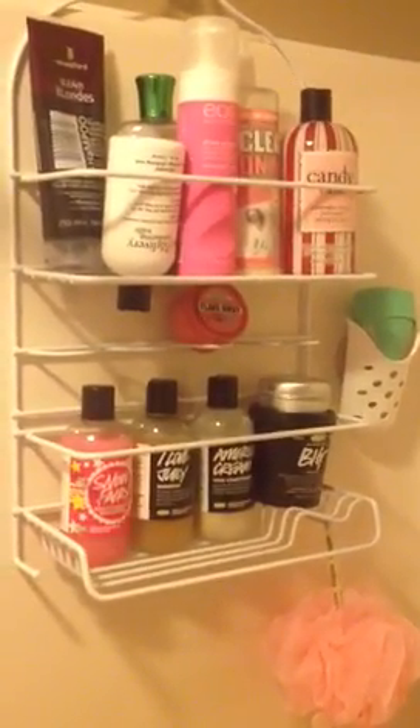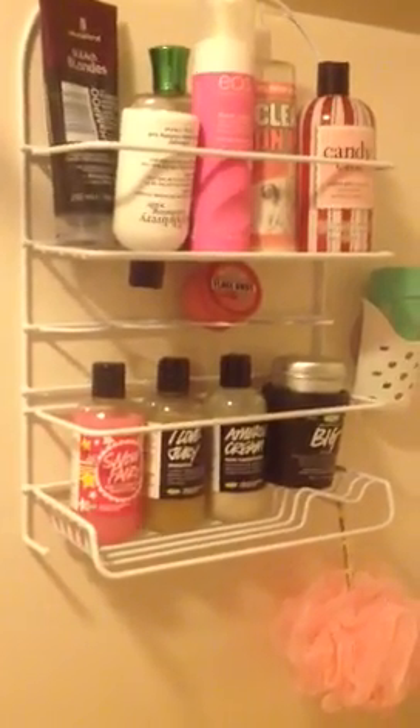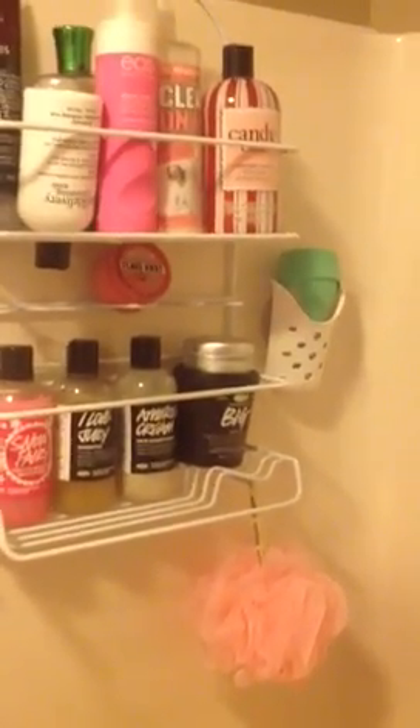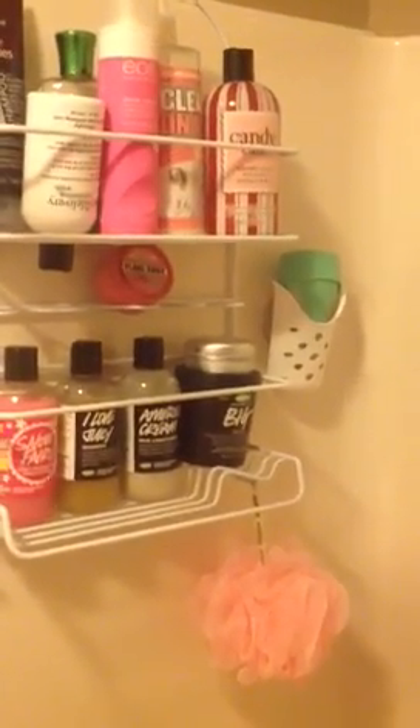I love Lush. One of my favorite things in the world to do is buy Lush products. So I have on the bottom here, I have Snow Fairy, which smells like bubble gum. I have I Love Juicy Shampoo, which smells like fruit. And American Cream Conditioner, which just smells wonderful — it's creamy and yummy. I have the Big Shampoo, which is like a sea salt shampoo. It helps detoxify your hair and give it more bounce.